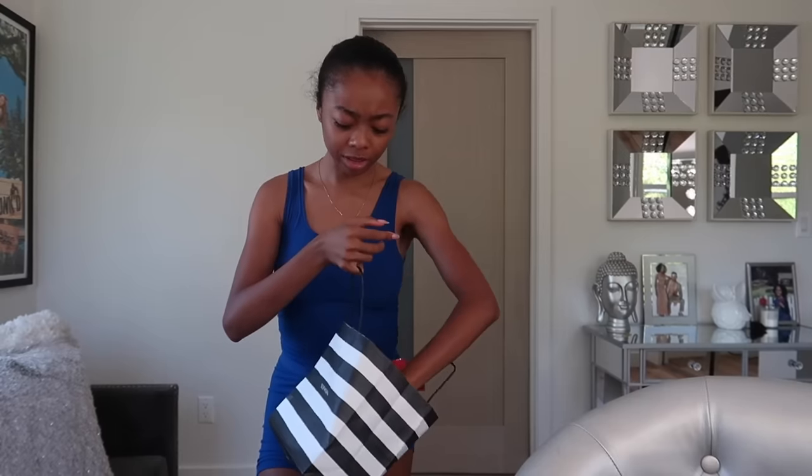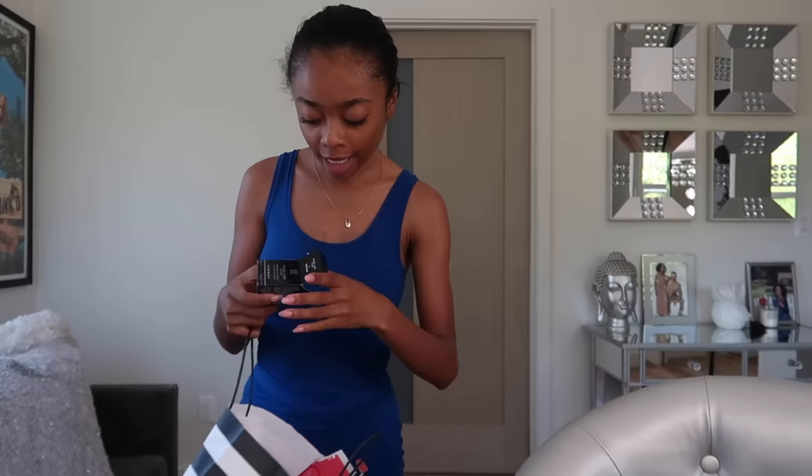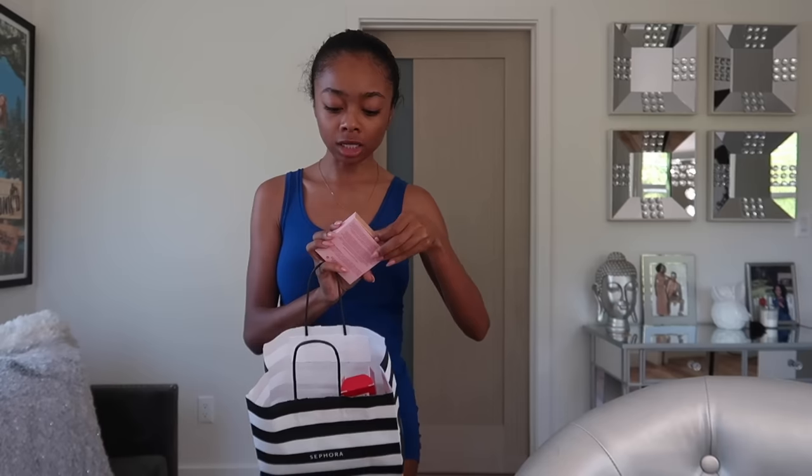I was just at Sephora like two weeks ago and I went back — I returned stuff just to spend more money there. I needed a setting spray so I got the One Size one; that's my holy grail, y'all know I love the One Size water setting spray. I also got the Givenchy blush — it's super pretty. I had a feeling I got the wrong color but it's actually really pretty. I also got the One Size Turn Up the Base foundation powder in shade 4.5G or 5G.